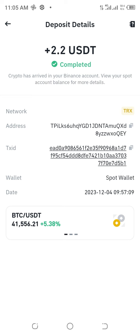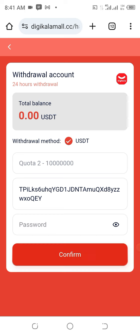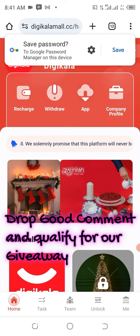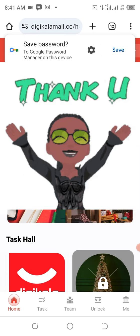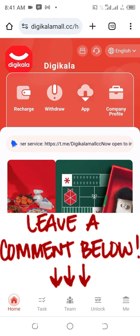Go ahead and click the Subscribe button and click the notification bell to be notified each time we upload a valuable video like this. Share this video to your loved ones — you never can tell who has been in need of it. Give us a thumbs up, that's going to help us rank on the YouTube algorithm. Thank you very much for watching from the beginning to this point. Remain blessed.